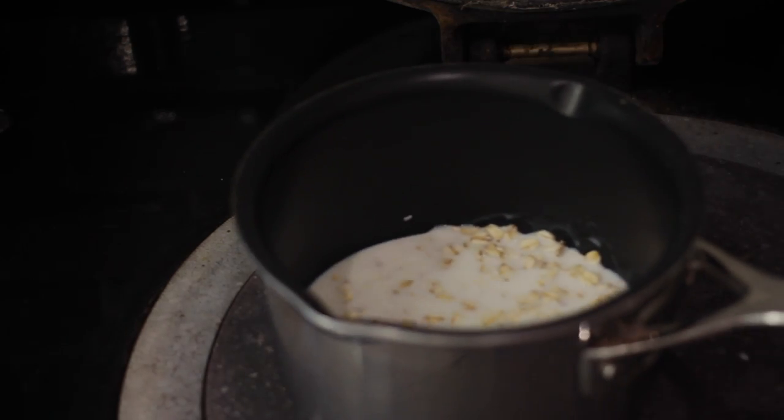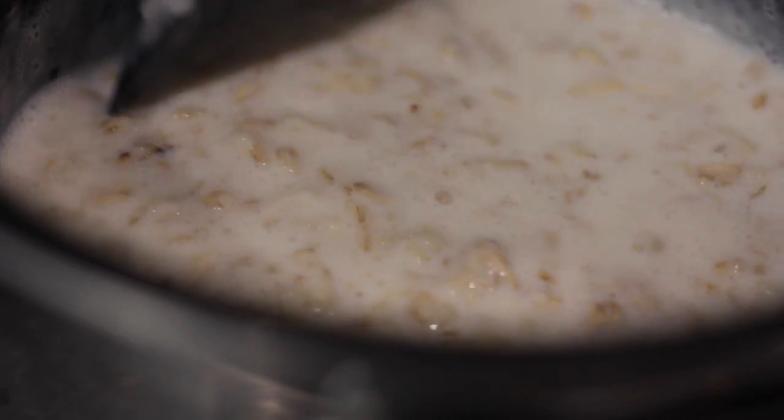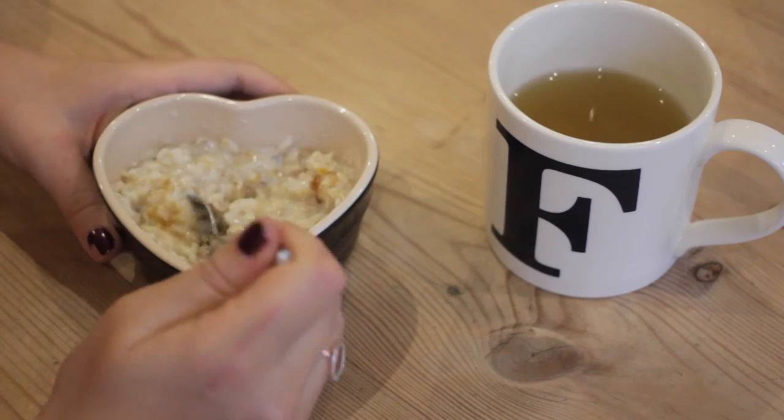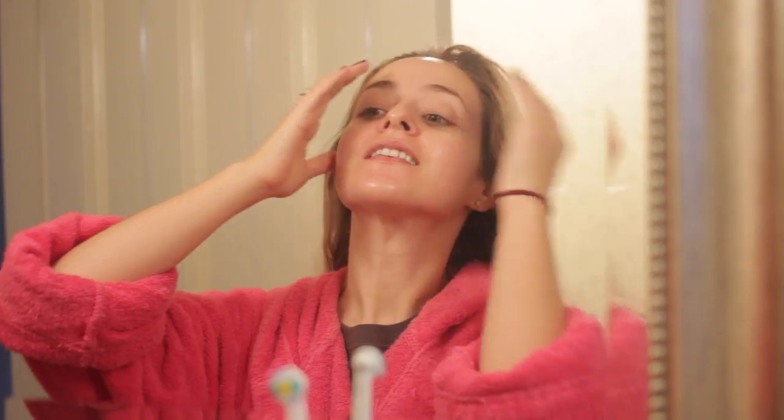I'm starting off with some green tea and some homemade porridge — not microwaved, made the proper way — with a little bit of apricot jam and my yummy green mango tea.